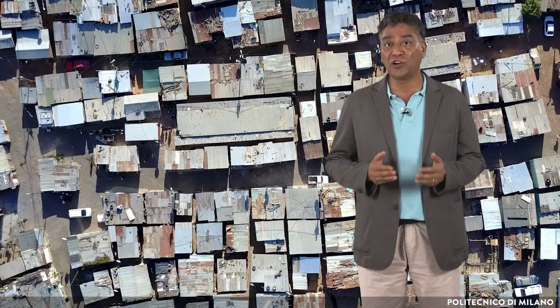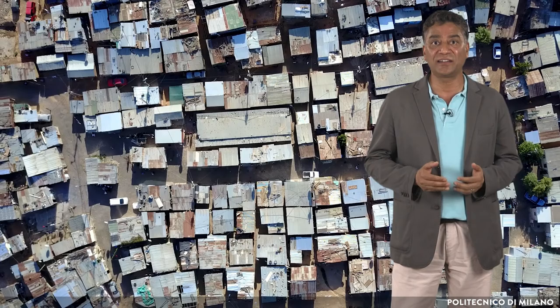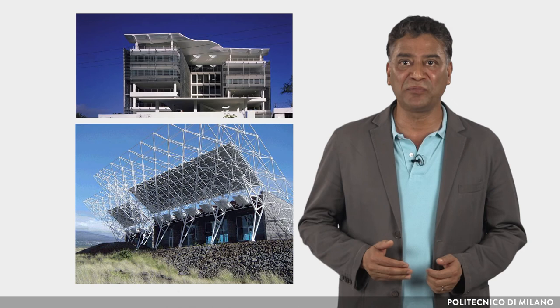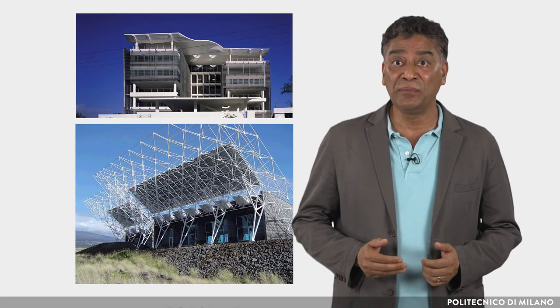The building sector must therefore do its part. The long-term goal is to transform buildings from energy consumers into net energy producers, as demonstrated through the case studies presented in this lecture. The challenge is unprecedented and will require a radical transformation of the methods of designing buildings. The reduction of CO2 emissions by reducing energy consumption is the top priority facing the construction industry today.